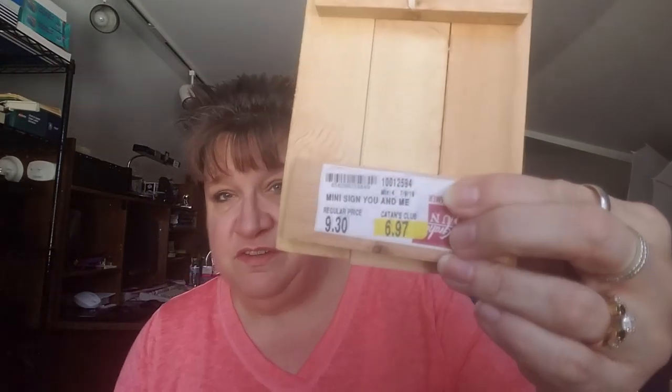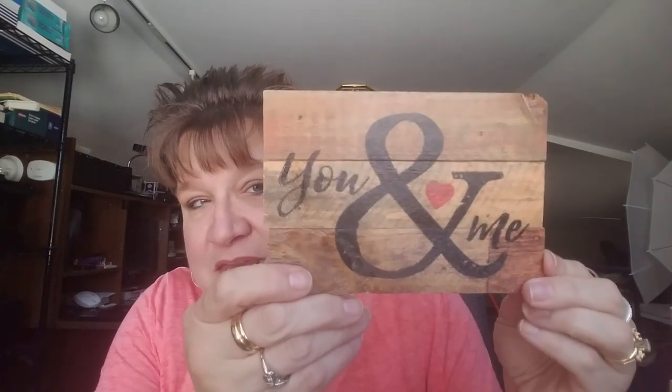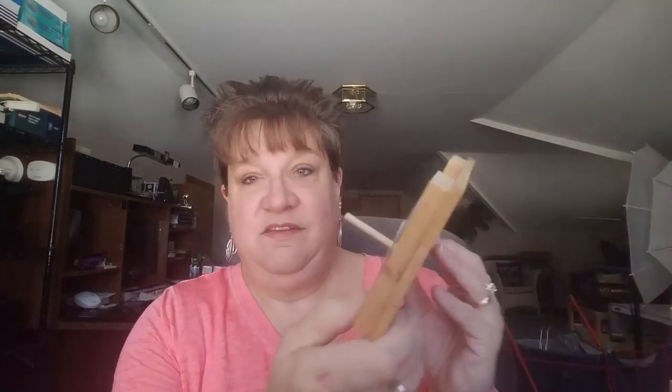The price I'm going to show you is — consider most of this was 80% off. This was $6.97. I just thought this was so cute, and I'm very tempted to keep it. It's a little sign that says 'You and Me.' It says Made in America — the brand is P. Graham Dunn. It's adorable and it's got a little kickstand on it. I only got one because that's all they had.